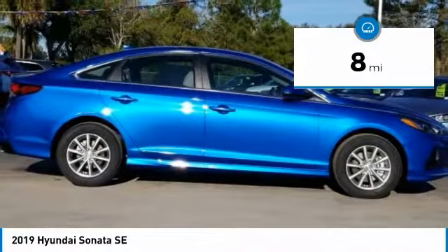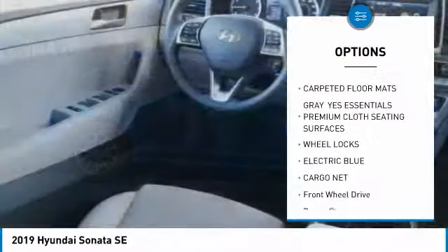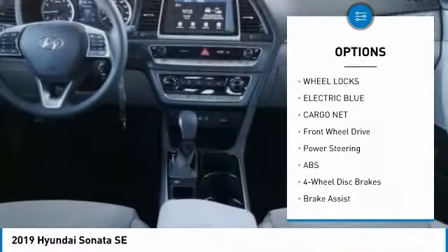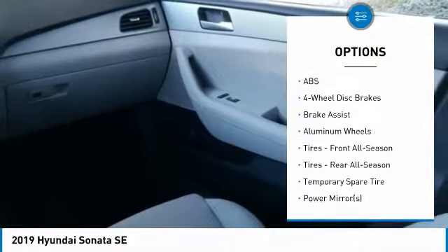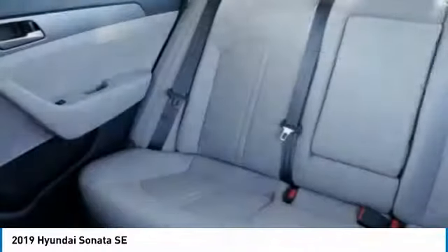Here are some of this vehicle's great options: stability control, keyless entry, steering wheel audio controls, traction control, anti-lock braking system, backup camera, Bluetooth, power steering, adjustable steering wheel, and driver airbag.